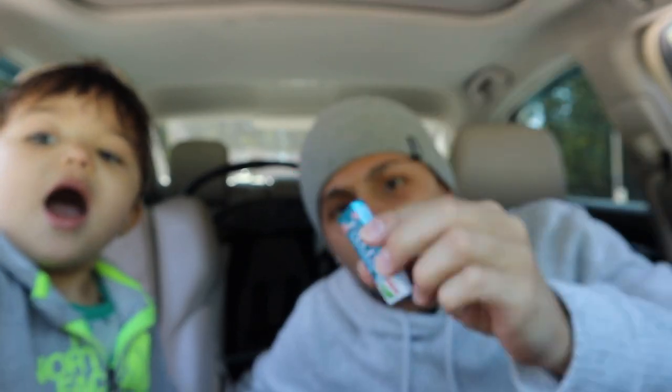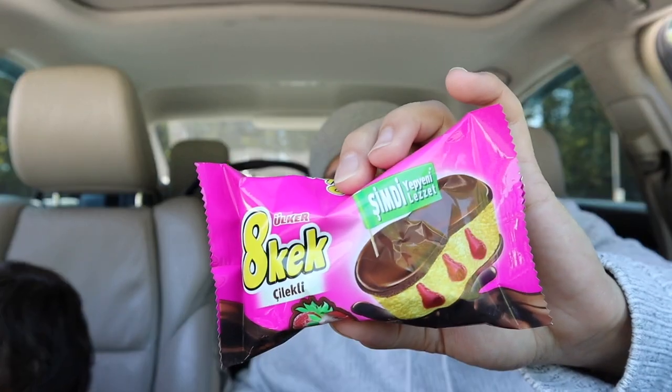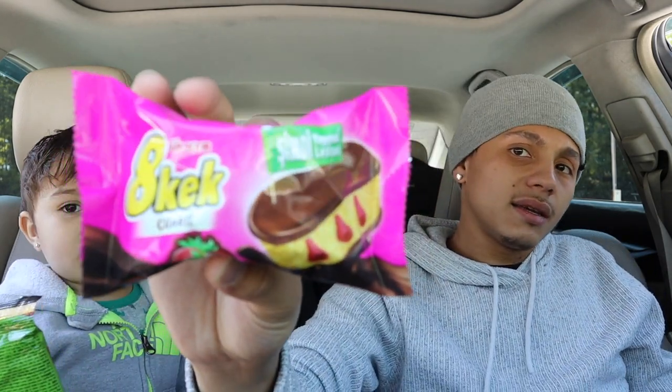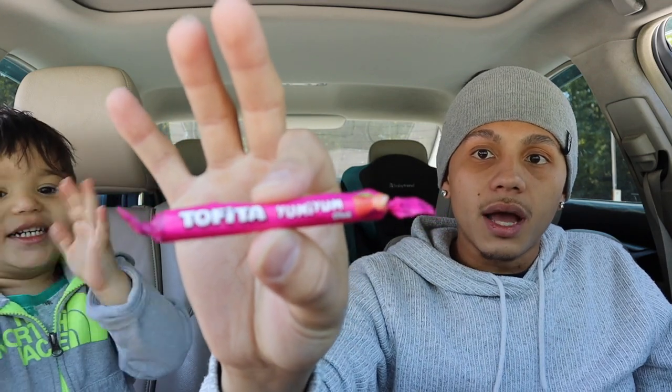We got the Fliems — I thought these were gum but I believe they're a hard candy like a Smarty, mint flavored. Then we have the 8 Kek cookie — strawberry flavored, cream-filled chocolate. Last but not least, we have cheese and paprika salted filled sticks — pretzel sticks, I'm guessing. I love cheese and paprika, that's why I grabbed them. Also got the Tafita Yummy Yum, strawberry flavored — I thought it was gum but it's actually toffee.